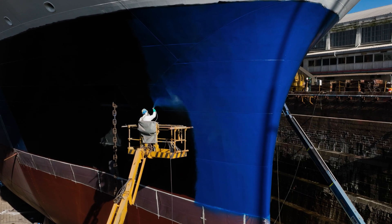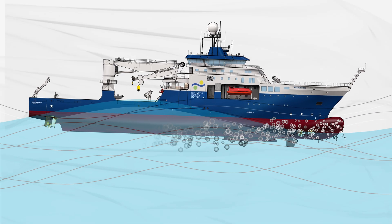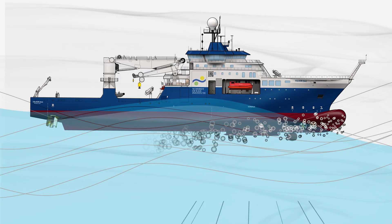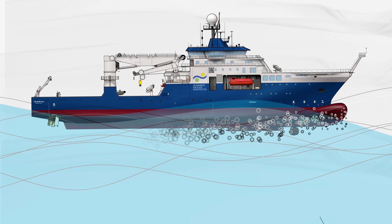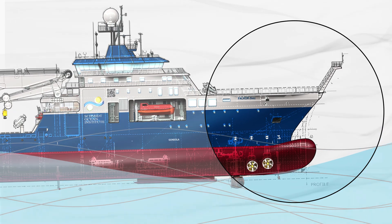Anytime the ship heads into the sea, our bow comes out and plummets down again and it causes bubbles to then sweep down the hull. When we're mapping, our transducers are designed to ping through water to the seafloor and back. But when they hit air, like bubbles that are running down the hull, that sound dissipates really quickly, so we're not actually able to get data.